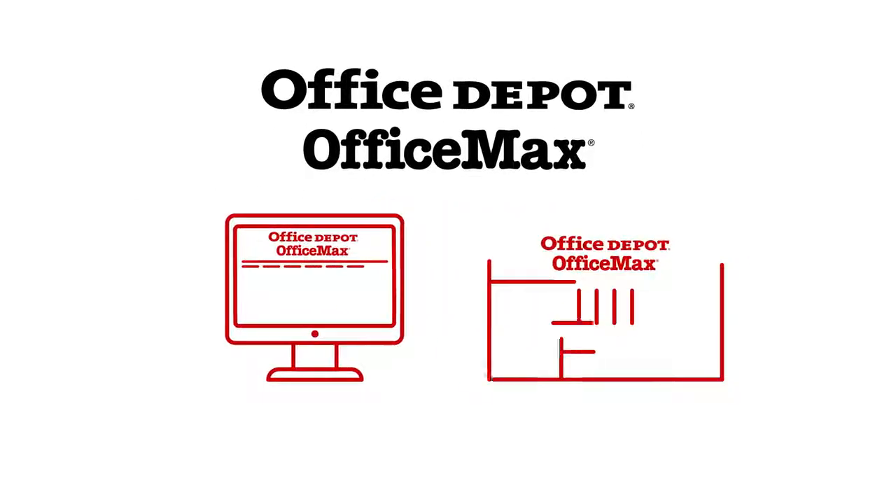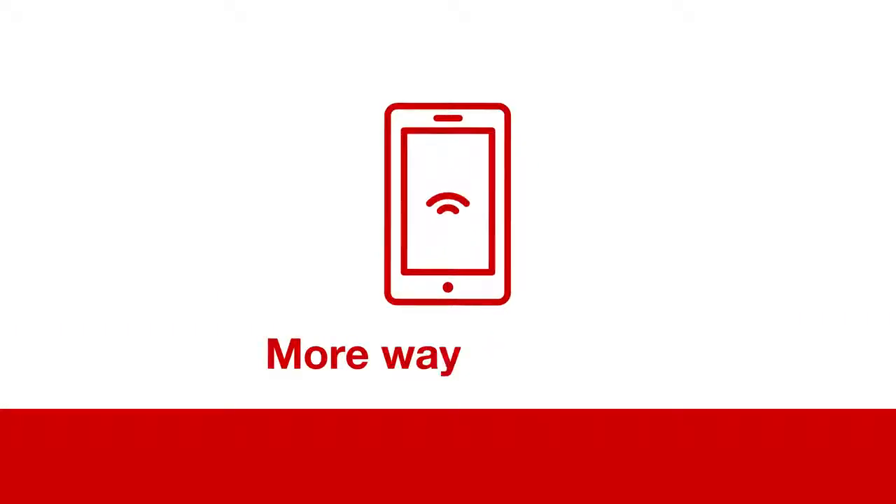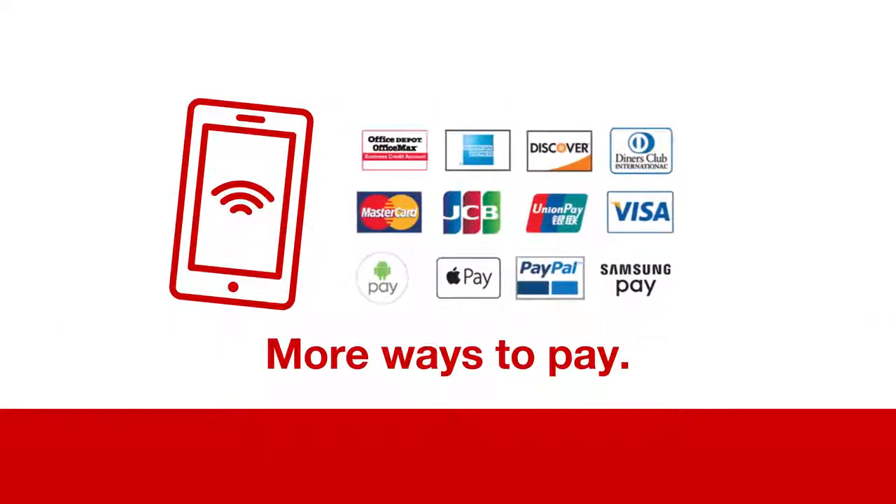Whether online, in-store, or on the go, you need shopping that revolves around you. Like more ways to pay? At Office Depot, you can pick the way you pay. No cash or card?